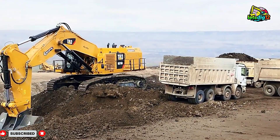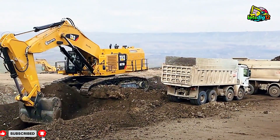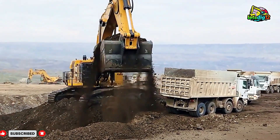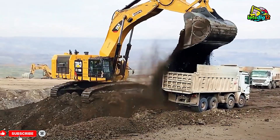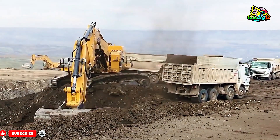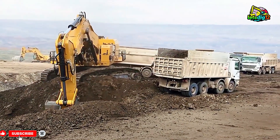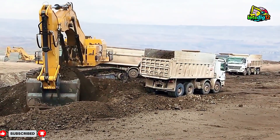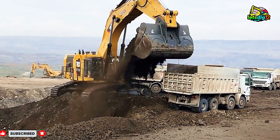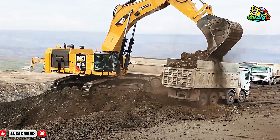The 6015B is built with Caterpillar's latest hydraulic system, designed to reduce fuel consumption while delivering maximum digging force. Its operator cabin provides 360-degree visibility and ultimate comfort, allowing operators to work long shifts safely and efficiently. With real-time data monitoring, every performance detail is tracked so operators can achieve the best results every single day.